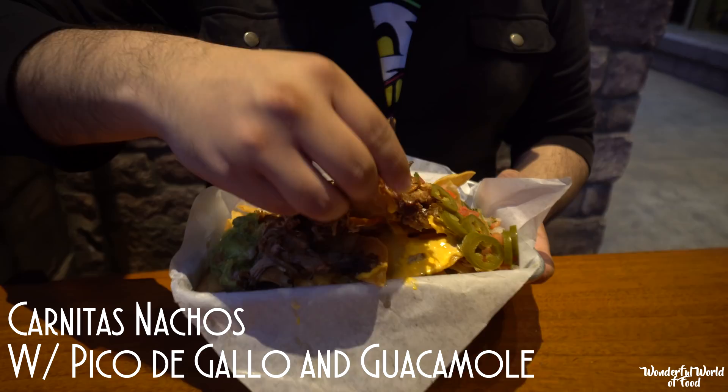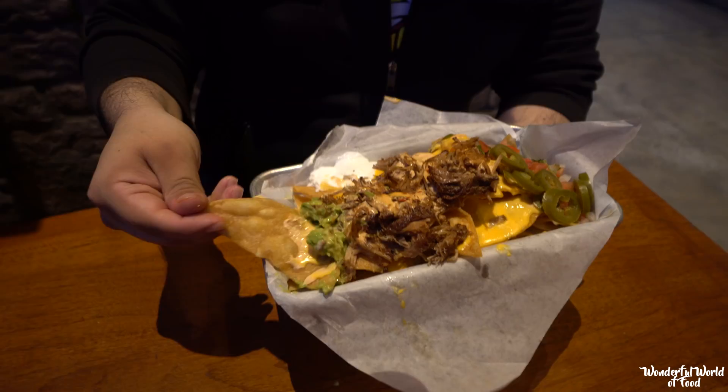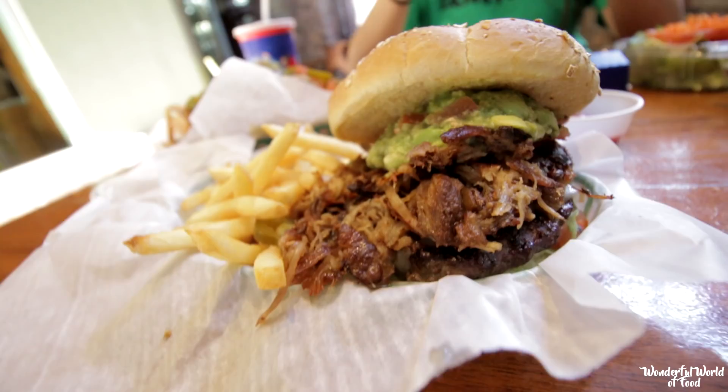This is the carnitas nachos. Last time we came here it came in a bowl, but now it comes in this little metal pan. The carnitas are really good and the guacamole is fresh. One thing I'm kind of sad about — they got rid of the carnitas burger. It had carnitas, a quarter-pound Angus beef, and guacamole inside. It was so good and they got rid of it. It's the same carnitas they use in this, and trust me, the carnitas here are delicious.